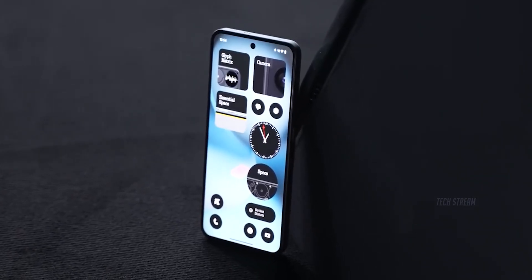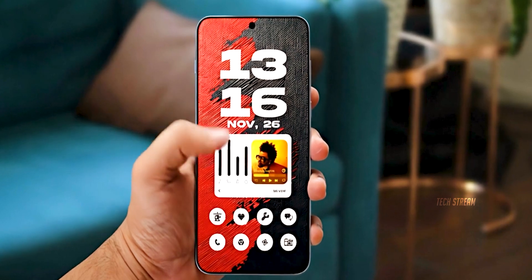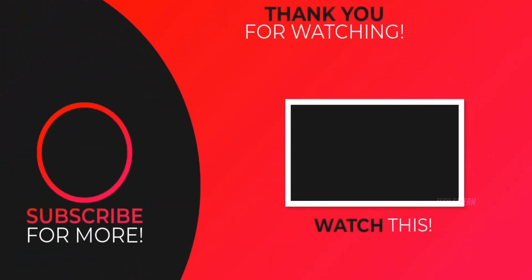So there you have it — the Nothing Phone 4a is shaping up to be a mid-range killer of 2026. What feature are you most excited about? Drop your thoughts below. Subscribe if you like, and I'll see you in the next one.